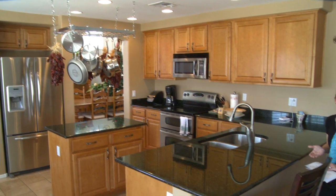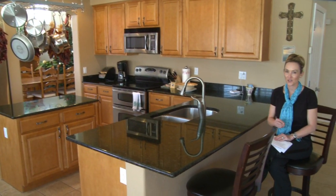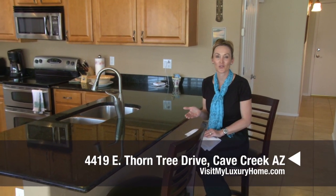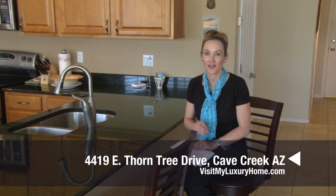Thank you so much for joining us today at 4419 East Thorntree. This is a beautiful home in Cave Creek, close to shopping, restaurants, and award-winning golf courses — a must-see on your list. Thanks for joining us.